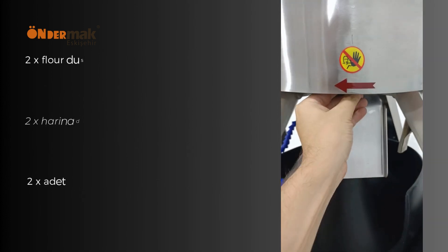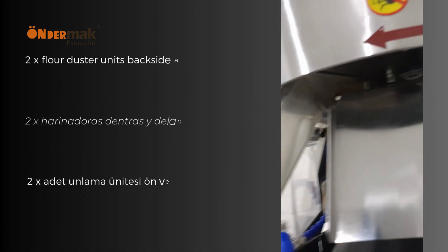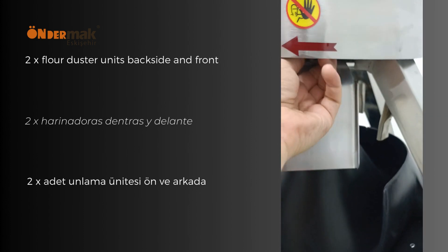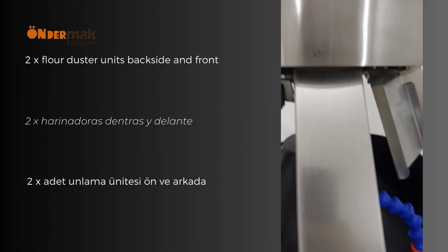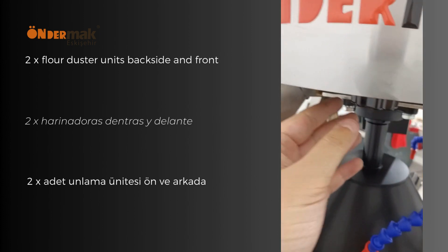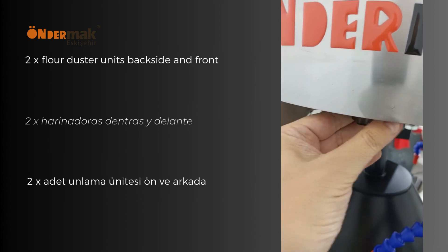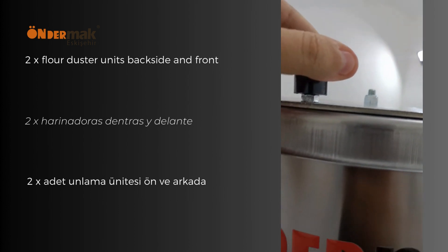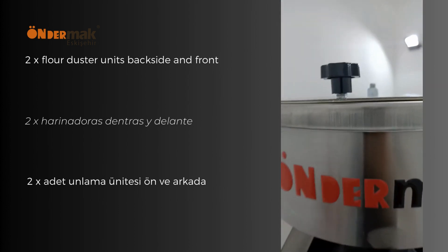All KYM series have two adjustable flour duster units to avoid any dough sticking problems. One is located at the front and the other at the back side. Flour can be added easily from the top flour container box.